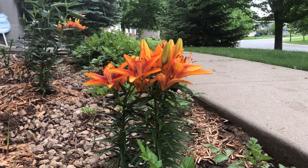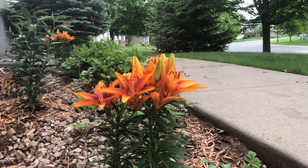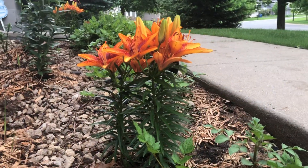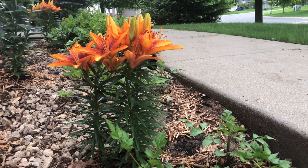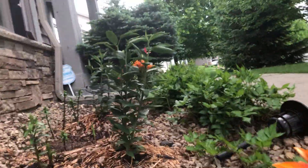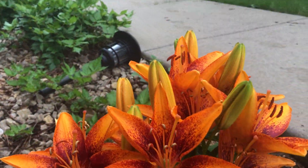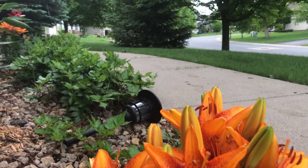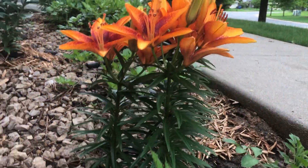Hey guys, it's Luke back with another video. We are here today with the lilies — the Asiatic orange sensation. These lilies look really similar to a tiger lily, and I have been experimenting with these flowers.